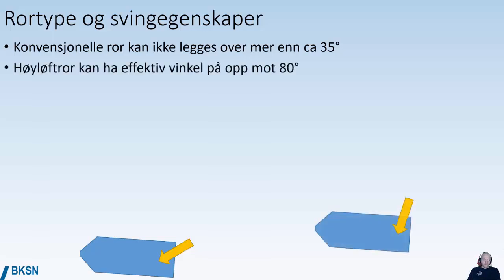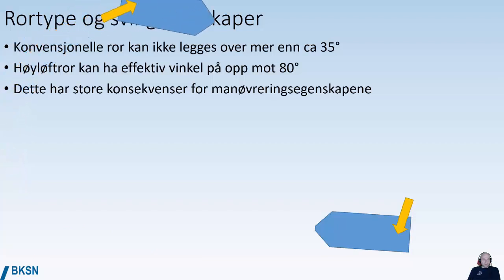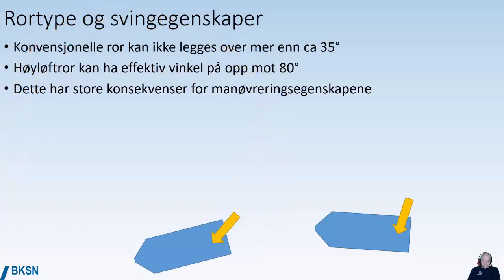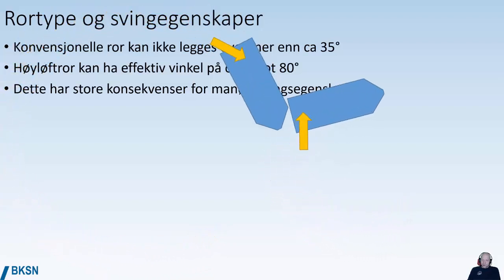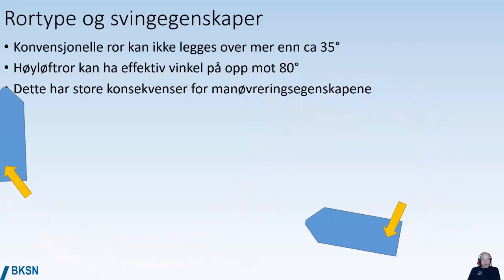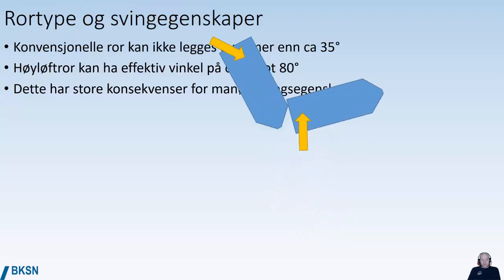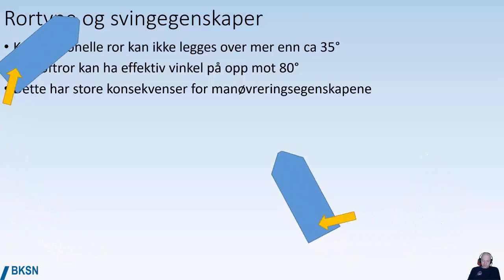A high-lift rudder such as a becker rudder can have an effective rudder angle of upwards towards 80 degrees, and this has huge consequences for the maneuvering capabilities of the vessel. The turning radius of a conventional rudder is pretty big, but with a high-lift rudder you will have a significantly smaller turning circle. So a high-lift becker-type rudder means you have significantly better maneuvering capabilities.